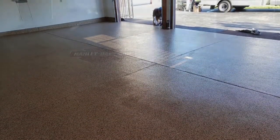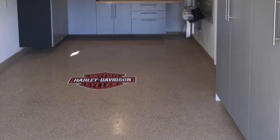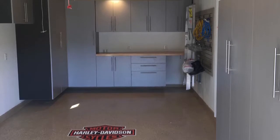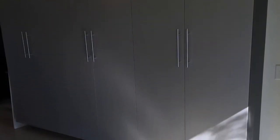We also got to install a really cool custom cabinet job. This was in a one car garage, so we fully maximized his storage potential here.